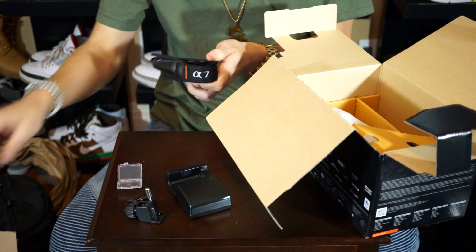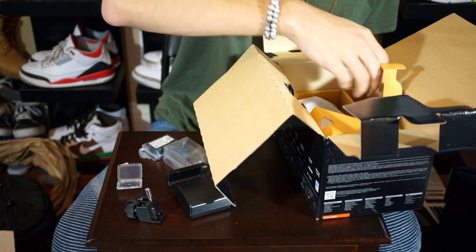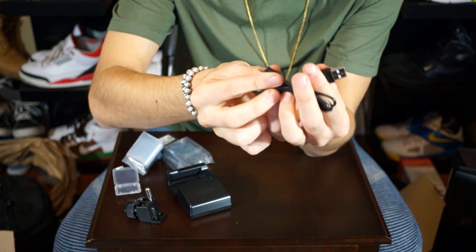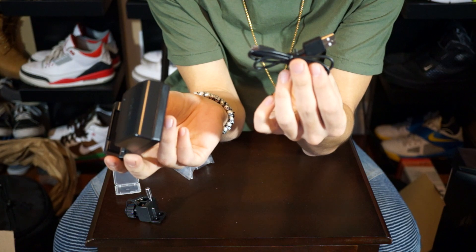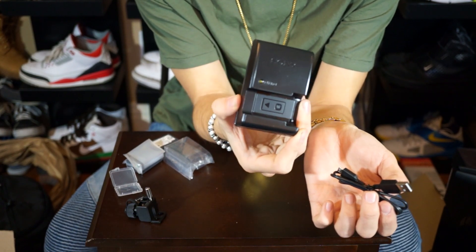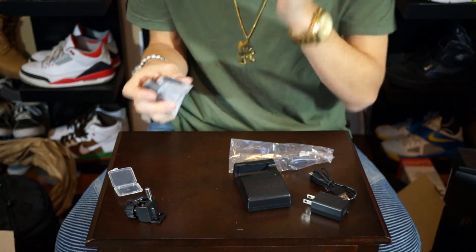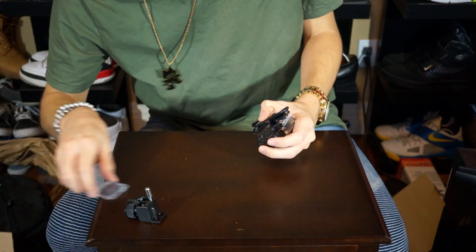Next there's the A7R camera strap — pretty regular, nothing special. Under that are the two batteries, and also a USB to micro-USB cord if you want to plug directly into the camera to charge. I'll probably keep one battery in the camera charging through this cord and keep the other one charging in the external charger — it's pretty convenient that they include this. There's also a little power adapter for the USB cord, and the two batteries that come with it — basically the same as the Wasabi batteries I just showed.